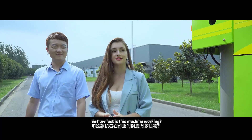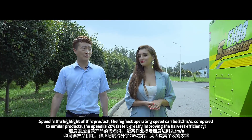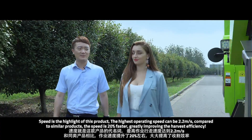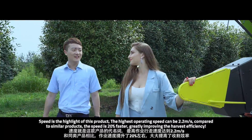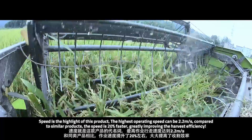Can you tell us how fast this machine is? The speed is the highlight of this product, and the highest operating speed can be 2.2 meters per second. Compared to the competitors, it is 20% faster, greatly improving the harvesting efficiency.